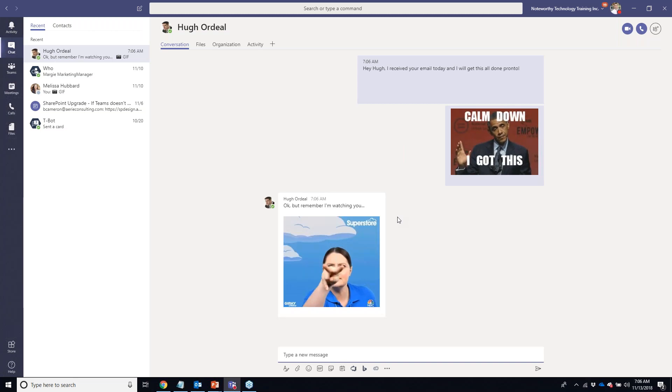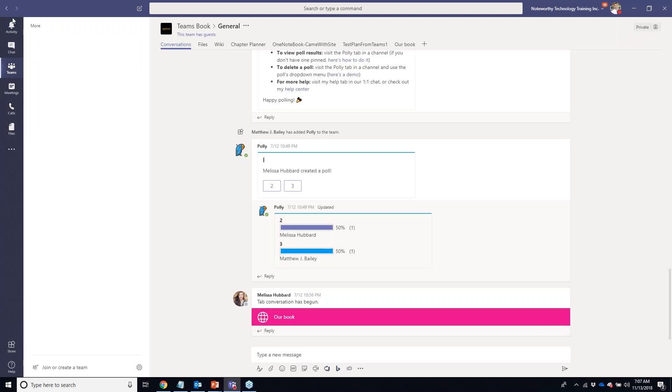I've now sent an instant message to Hugh to let him know I've got his email and there are no problems. He has received my instant message — we can see he's online and watching. As usual I've upset the big boss and I'm probably going to have to make sure I get all these things done pretty quickly.